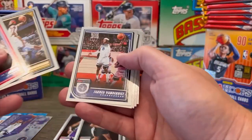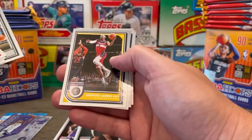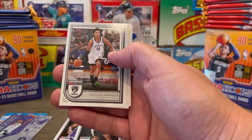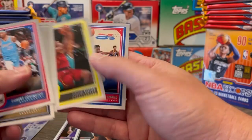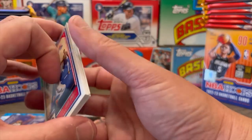Covington, Brandon Ingram, Jared Vanderbilt, Wiseman, KCP, Isaiah Jackson, Kessler Edwards, Colin Sexton, and Joel Embiid getting ready to throw down.